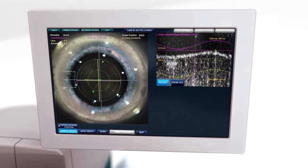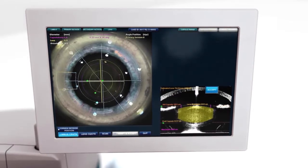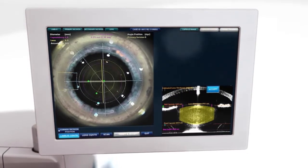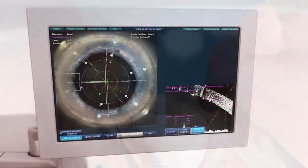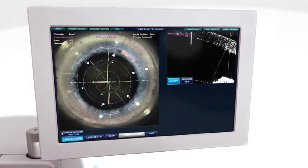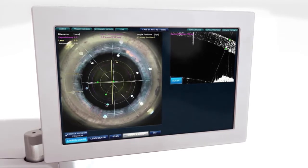A wide range of laser settings allow for surgeon-customized size, shape, and location of each incision, lens fragmentation, and the depth of cuts. Trapezoidal primary and secondary incisions may also be selected for optimized wound architecture and ease of IOL delivery.